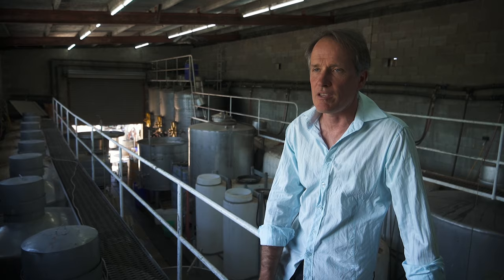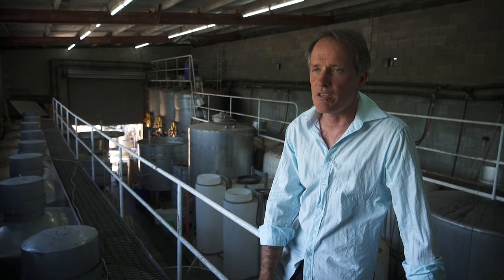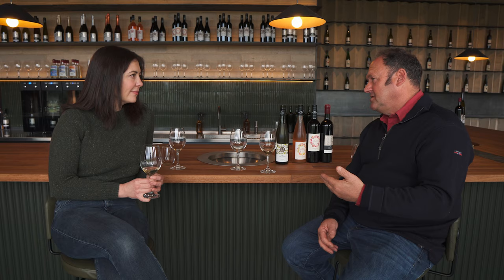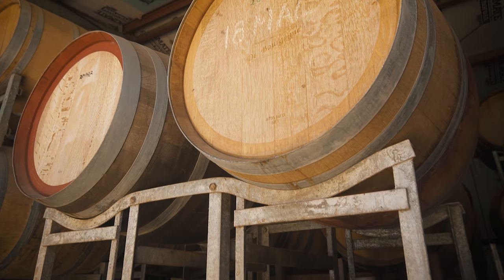My favourite variety, without a doubt, is Riesling. I love the variety. It does so many interesting things, from when it's very young — where it's zesty and lemony and limey and floral — all the way through to when it's aged and it's got those beautiful honey, buttery, toasted characters. It's a fantastic variety. They're fermented naturally — wild yeast fermented — and a portion of them go into large format oak: 500 or 800 litre barrels, not for the oak flavour but for the complexity and lees contact.